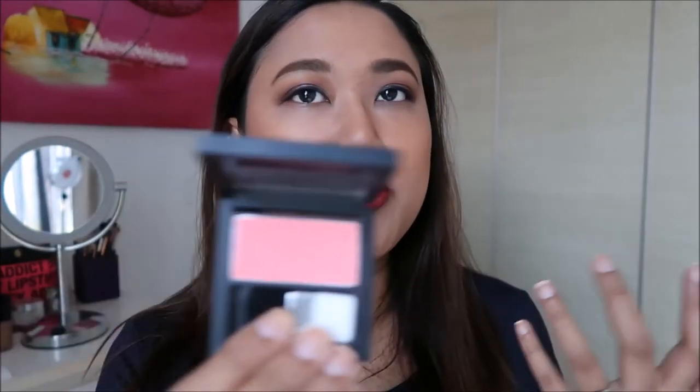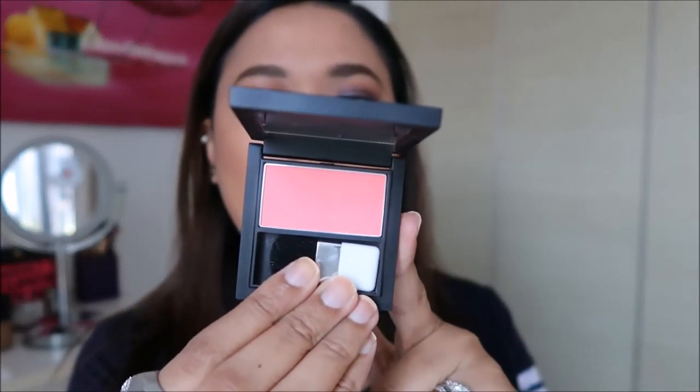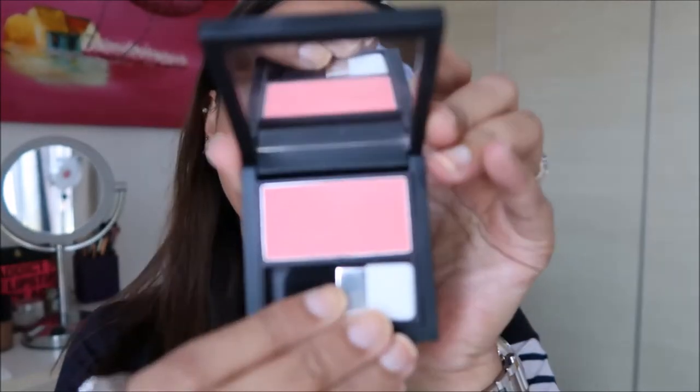For blush, I didn't want to do too much — I just had one or two brushes of this. This is number one, it's by the brand Eye Color, and I think I got it in Sasa. It's just a nice, peachy, cute little pink blush.